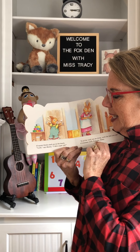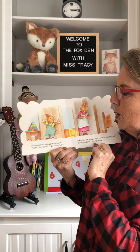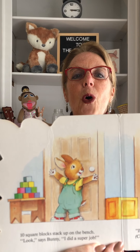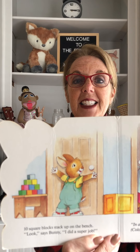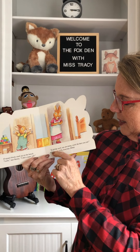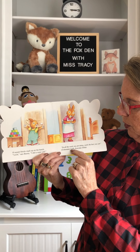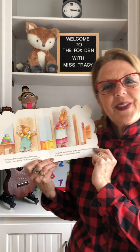Ten square blocks stack up on the bench. Look, says bunny, I did a super job. Can you count the blocks on the bench? One, two, three, four, five, six, seven, eight, nine, ten. Good job. And there's mama bunny. And this is a Bible verse: In all the work you are doing, work the best you can. From Colossians chapter three, verse 23b from the Everyday Bible. The end.